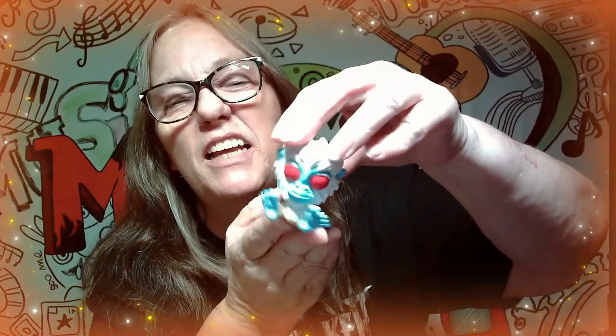Anyways, this is the cutest one. He looks like Bigfoot — like Yeti, you know. Look how cute he is and look at those feet. He is one of the cutest ones. Let's see what his name is. There is your card and his name — yep, he's Yeti.